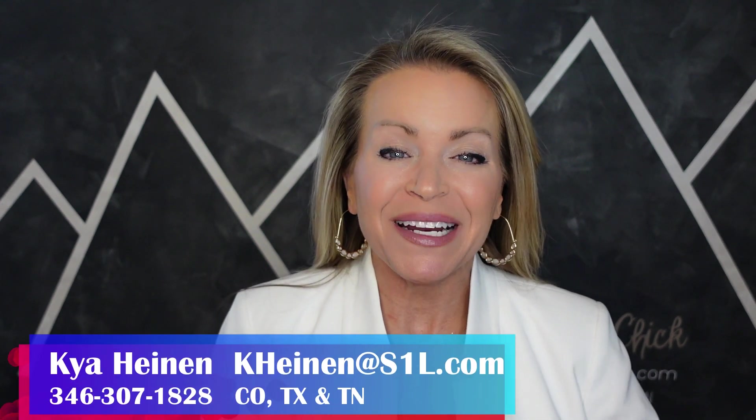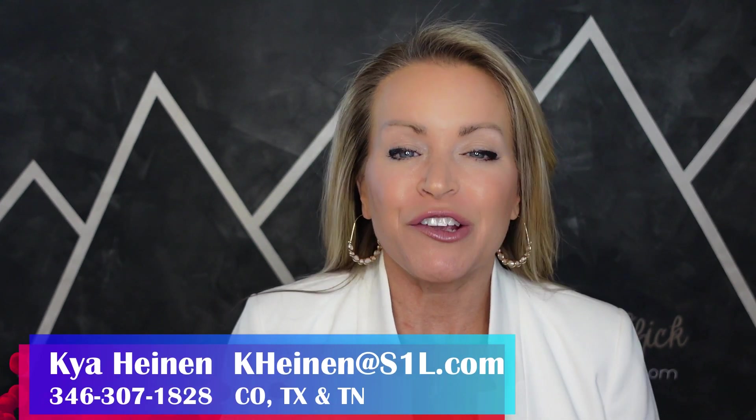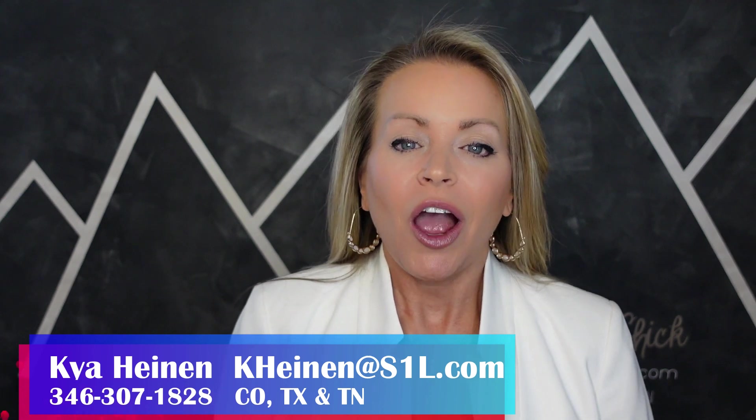Hey, this is Kaia, the Colorado Property Chick, and of course, the person you go to for all your real estate needs. Are you thinking about moving to Colorado? How about Parker, Colorado? If you're looking for a small town feel, but yet you still want the amenities of a larger city, I think Parker, Colorado may be worth checking out.